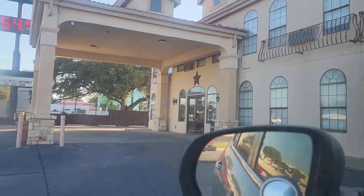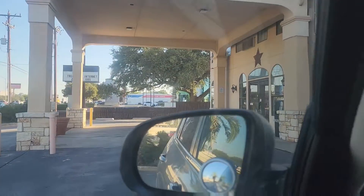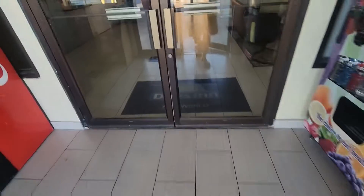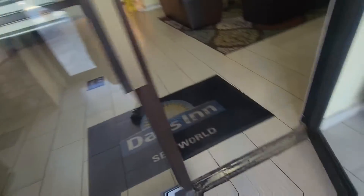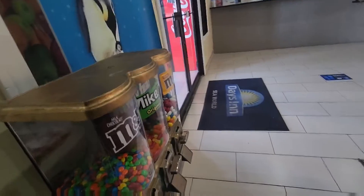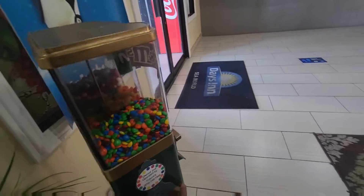So we're pulling up to one of my first locations. It's a Days Inn Hotel — motel, whatever you want to call it. This is where I have one of my gum ball machines. This location usually does pretty good, but we're going to check it out and see how it's doing today. It usually brings in about $10 every time I come, but right now I don't know — we're going to see how it's looking. I'm moving it back over there before I leave.